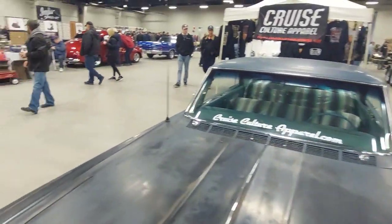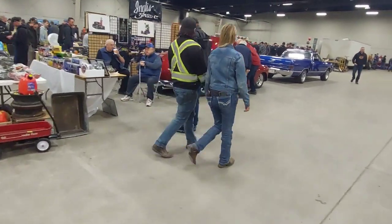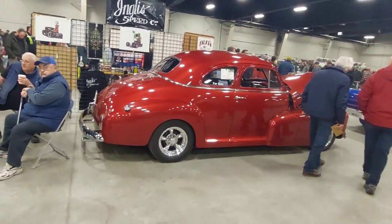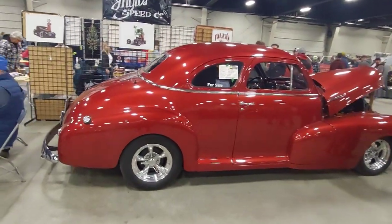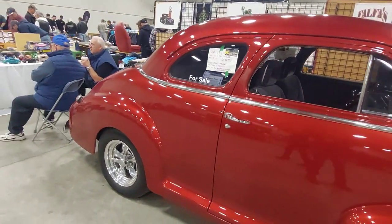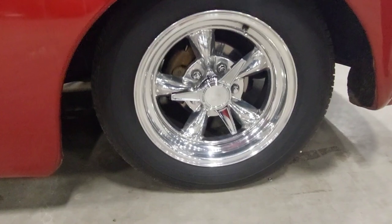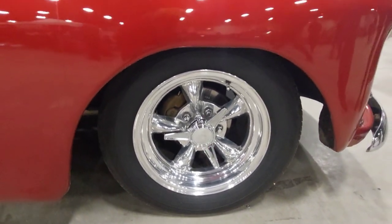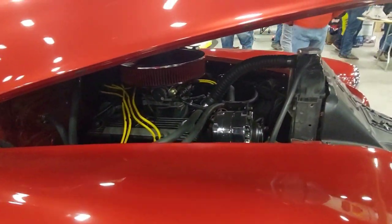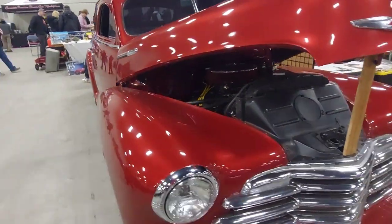Continuing on, here we have a 1948 Chevy with a small block and a turbo 350 — honestly a gorgeous car. I love the paint. These wheels are also sweet; I love the knockoff look — obviously they're not knockoffs, but it's a very nice clean install.